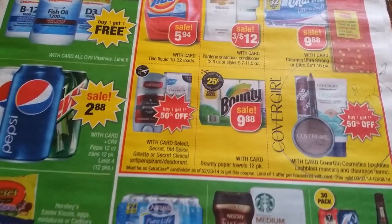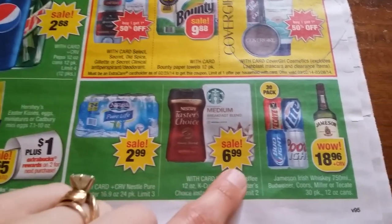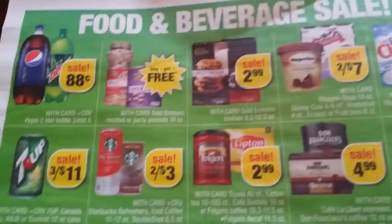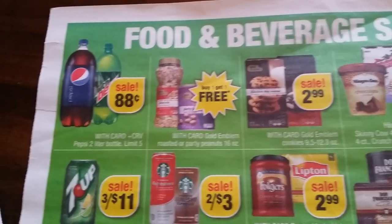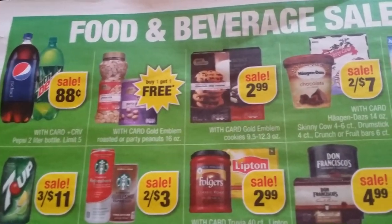In Gillette, Secret, Clinic, Children's $2.99. Pure Life water, Nescafe and Starbucks $6.99. Now this is a page I'll try to do fast because there's a lot: 88 cents on Pepsi products, buy one get one free.